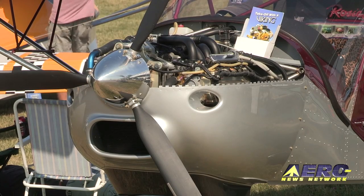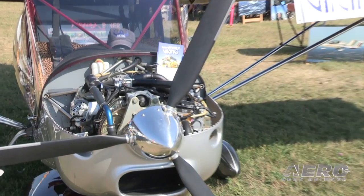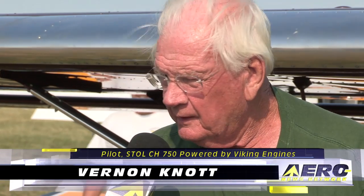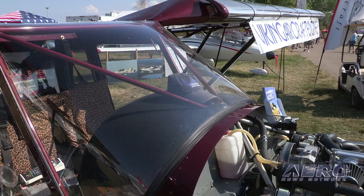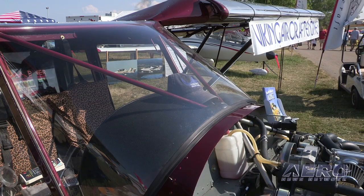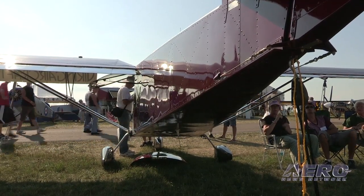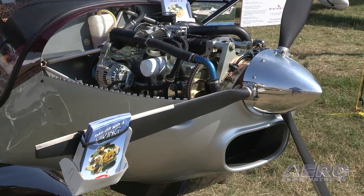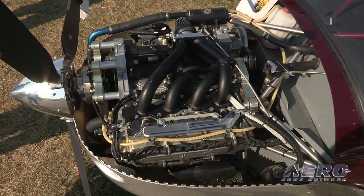Tell us about the experience of flying the airplane with the Viking engine. I chose this engine because I wanted something that had better cooling — I wanted the liquid-cooled engine — and I like fuel injection and electronic ignition. I also like the way this revs up. When you push the power in on this thing, it just sets you right back in the seat and it'll get off the ground in a hurry. I take off at 5,200 RPMs, and when I get up flying around I throttle it back to 4,700 RPMs, and it flies along about 85 to 90 knots, which is pretty good for this kind of airplane.